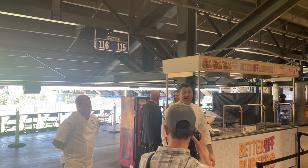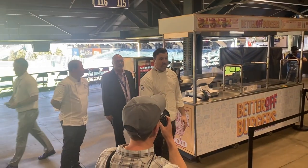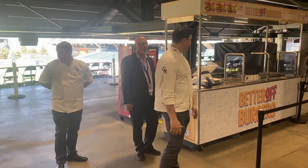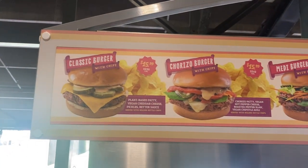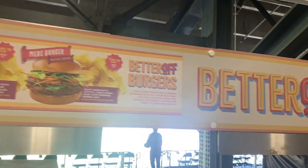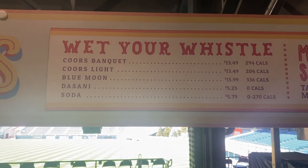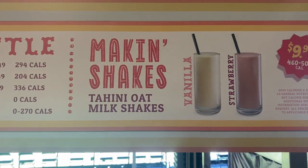So here's Better Off Burgers, located near sections 116 and 105 — don't miss it. Especially if you're heading that way. Is everything on the menu vegan? Yes, every single thing — the bread, no butter, no eggs, vegan mayo. 100% vegan. Here's the menu: Classic, Chorizo, and Maddie. And here are your drinks: Vitamin Water, Light, Blumenthals, Dasani, soda — all the drinks here. And they have shakes — vanilla and strawberry.